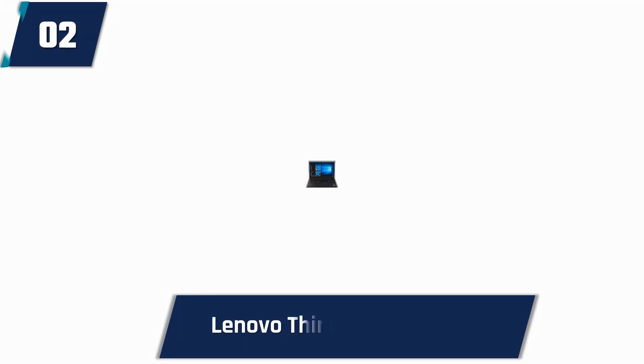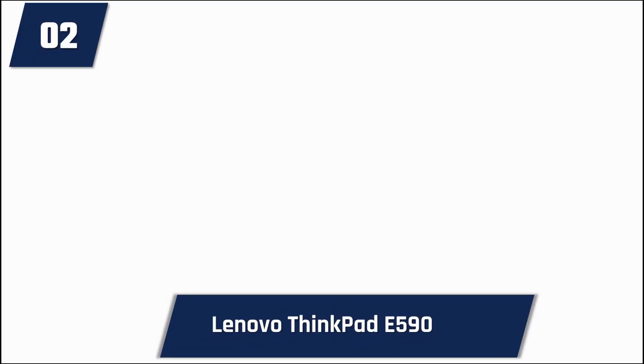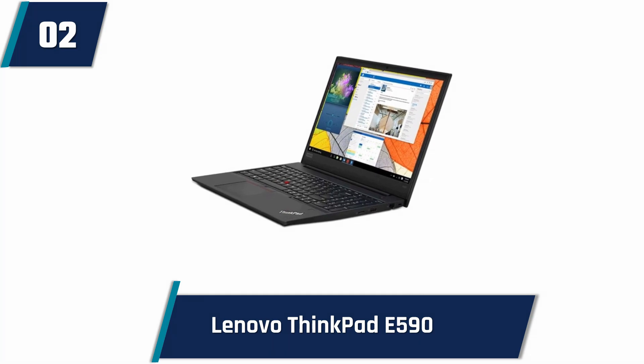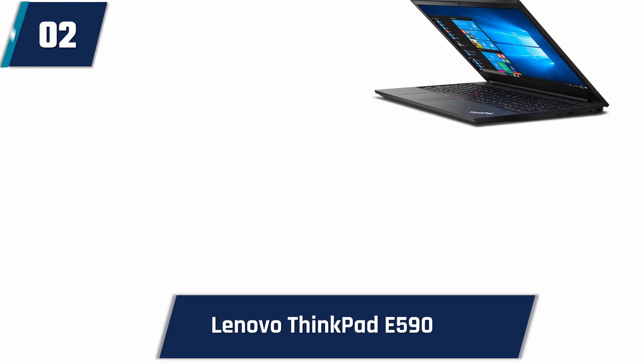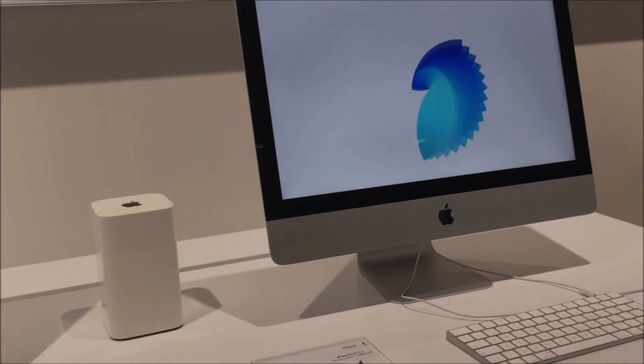Lenovo ThinkPad E590. This laptop offers an Intel Core i7 Quad-Core processor for the best possible user experience. It has 16 gigabytes of DDR4 RAM and a one terabyte PCIe NVMe SSD for storing large files, making your life easier. It also boasts fast startup and boots in less than 10 seconds. The 15.6-inch FHD IPS anti-glare display is convenient to use. It features Windows 10 Pro and is integrated with one year of Lenovo Standard Depot. Users get the opportunity to upgrade this laptop's RAM and storage as per their demand. It also comes with a numeric keyboard.